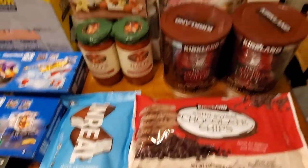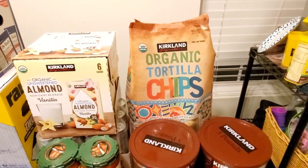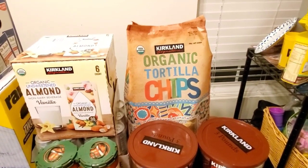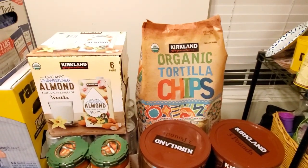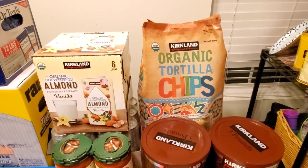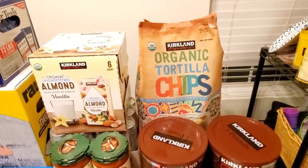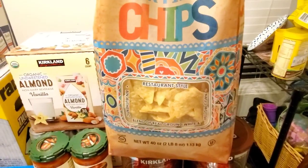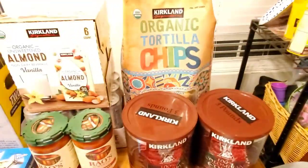My organic tortilla chips — Kirkland brand. I buy these just about every month. They were $4.79 for a giant 40-ounce bag. It's the best tortilla chip I've ever had.